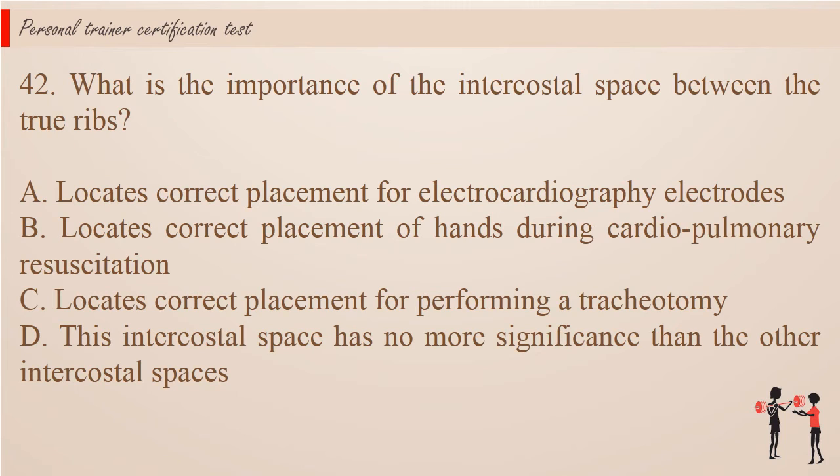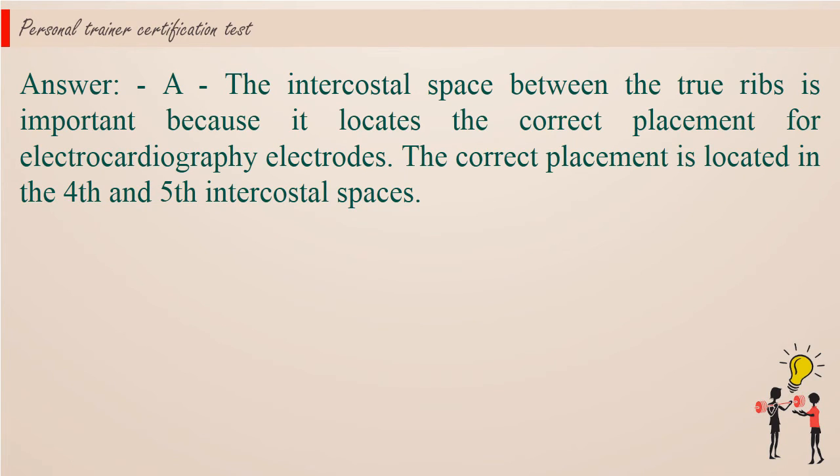Question 42: What is the importance of the intercostal space between the true ribs? A. Locates correct placement for electrocardiography electrodes. B. Locates correct placement of hands during cardiopulmonary resuscitation. C. Locates correct placement for performing a tracheotomy. D. This intercostal space has no more significance than the other intercostal spaces. Answer: A. The intercostal space between the true ribs is important because it locates the correct placement for electrocardiography electrodes. The correct placement is located in the 4th and 5th intercostal spaces.